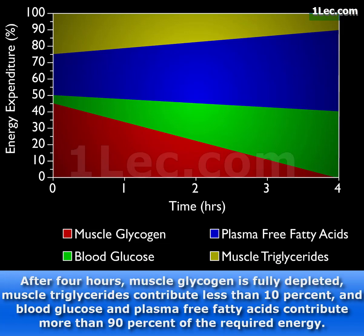After four hours, muscle glycogen is fully depleted. Muscle triglycerides contribute less than 10%, and blood glucose and plasma-free fatty acids contribute more than 90% of the required energy.